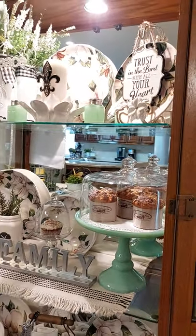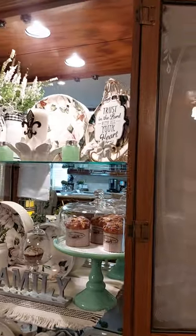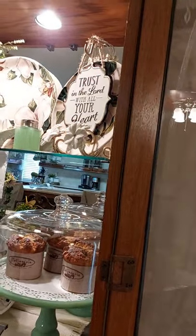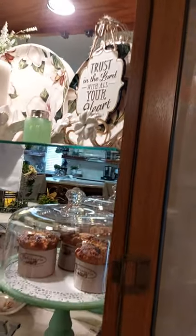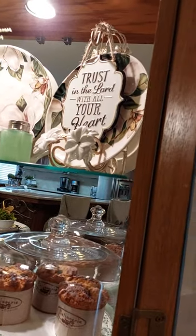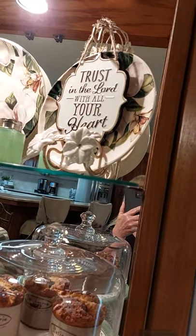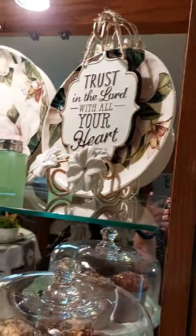I've been working on my hutch — well, my curio cabinet — today. And this little sign that says 'Trust in the Lord with all your heart,' Proverbs 3:5. It had blue on it, and I took a Sharpie marker and painted the outside of it black. I thought it turned out real cute.